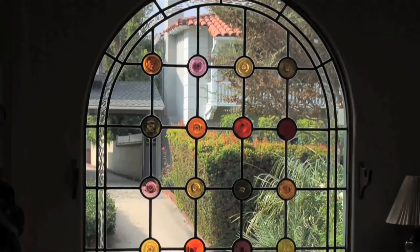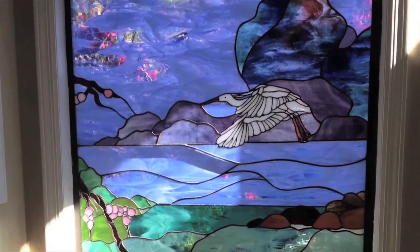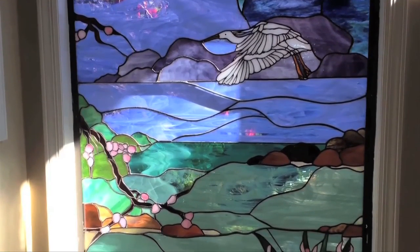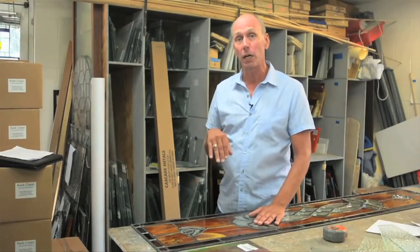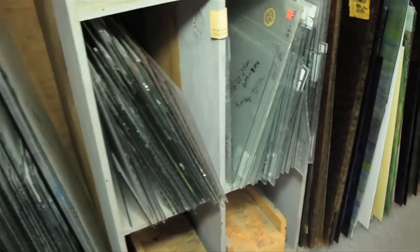We literally have thousands of glass in many different colors and textures. A lot of times you'll have a blue with a rough texture, or a texture that you can't see through, or even clear glass. We have a lot of customers that do not want color at all but want the texture so you can't see through it. We have thousands of different textures and colors that you can choose from.